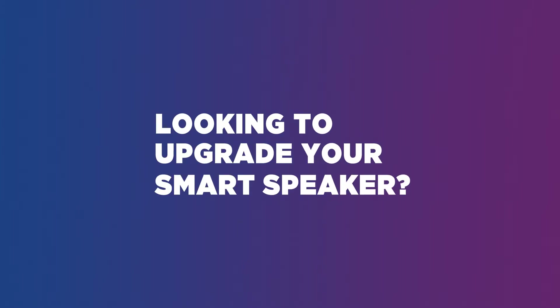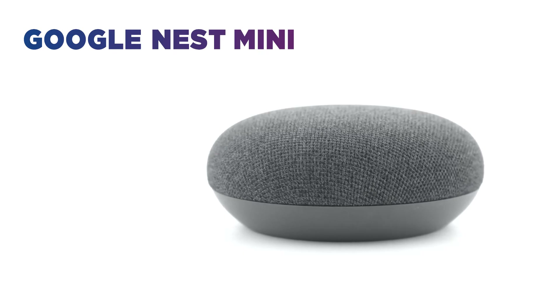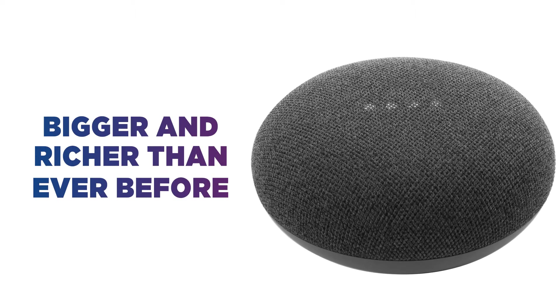Looking to upgrade your smart speaker? This Google Nest Mini is compact and discreet with great sound quality. With two times stronger bass than the original Mini, your favourite sounds are bigger and richer than ever before.